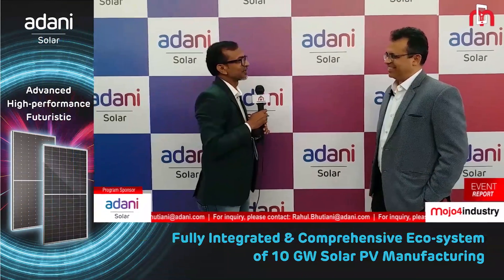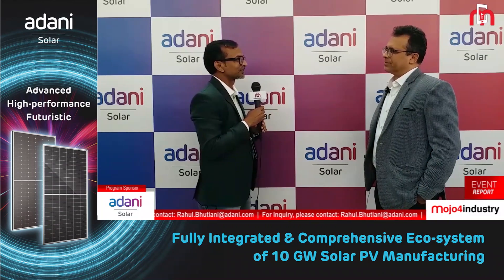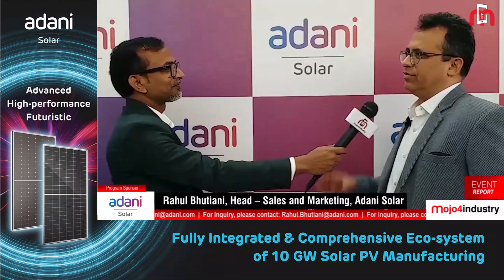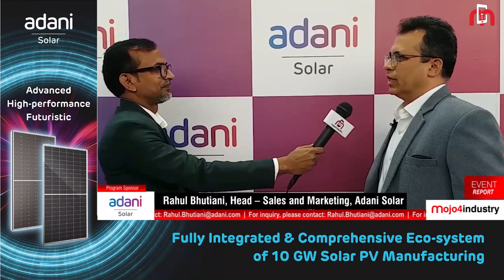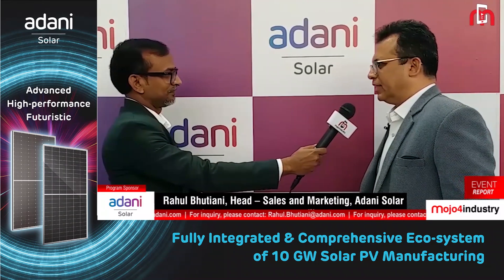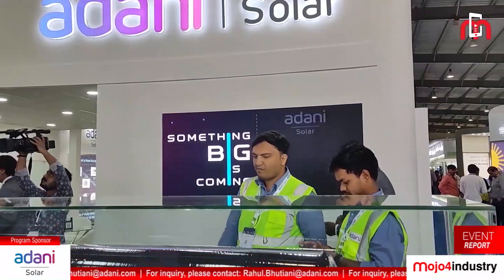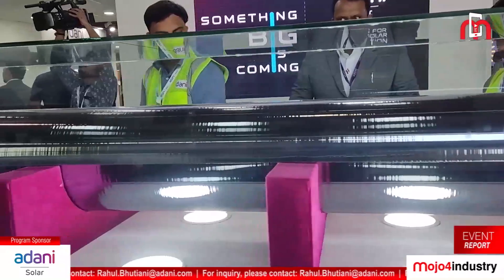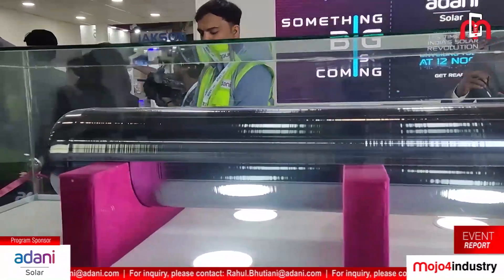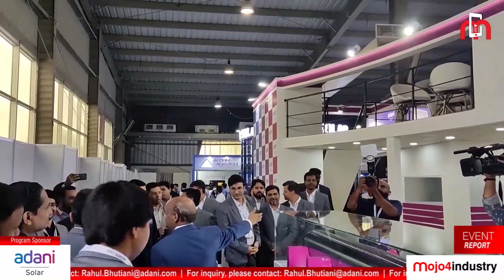Last time when we spoke, you talked about 10 gigawatts of capacity — where do you stand today? We've already got four gigawatts operational of cell and module. We're also getting two gigawatts of wafer and ingot facility, which should be ready next year. We've got our first ingot displayed at this exhibition — this is the first mono-crystalline ingot of about 2.3 meter length that we have pulled out of our pilot ingot puller.